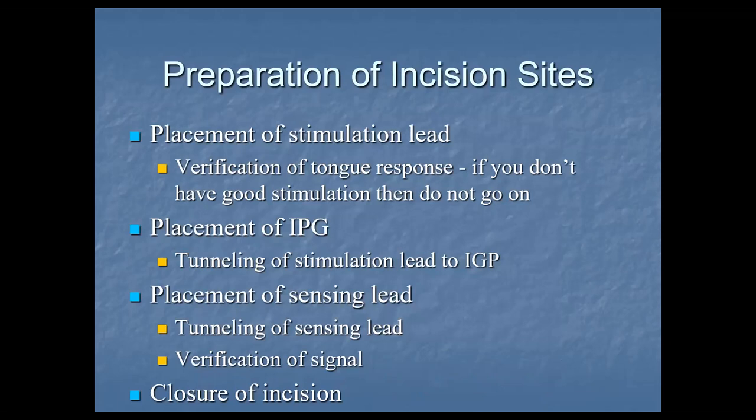You prepare the incision sites and place the stim lead, verifying the response with stimulating electrodes by going through each of the muscle branches in a counterclockwise fashion. The rep will tell you if it's a good branch or a bad branch. Then you place the IPG or battery/computer pocket subclavicularly, followed by placement of the sensing lead between the ribs. You have to tunnel between all three sites and then close.